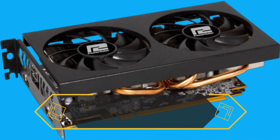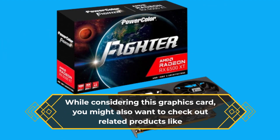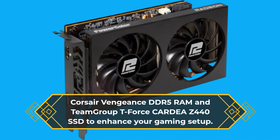PowerColor provides reliable product support, and Amazon offers a 30-day return policy for added peace of mind. While considering this graphics card, you might also want to check out related products like Corsair Vengeance DDR5 RAM and Team Group T-Force Cardea Z440 SSD to enhance your gaming setup.